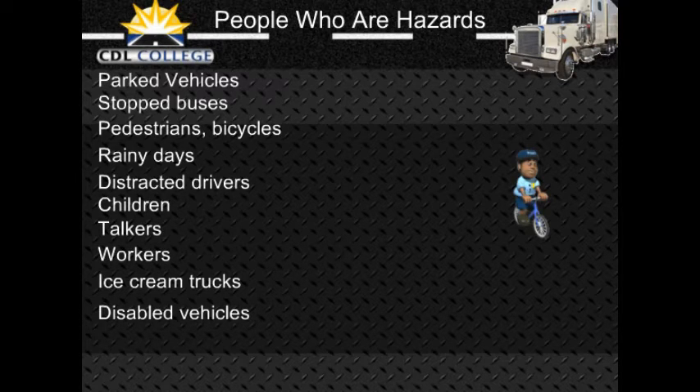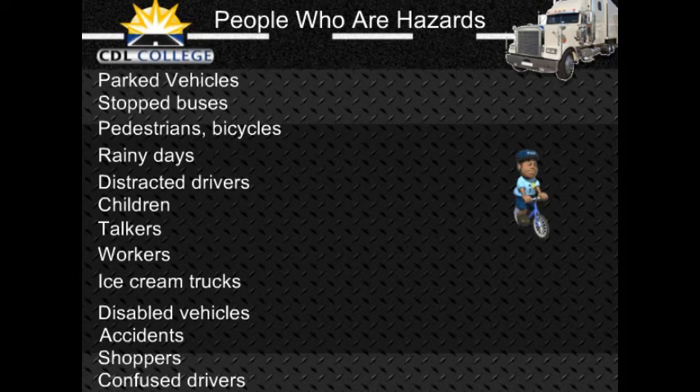Disabled vehicles: Drivers changing a tire or fixing an engine often do not pay attention to the danger that roadway traffic poses to them. Jacked-up wheels or raised hoods are hazard clues. Crashes are particularly hazardous — people involved may not look for traffic, passing drivers tend to look at the crash, people may run across the road without looking, and vehicles may slow or stop suddenly. Shoppers in and around shopping areas are often not watching traffic. Confused drivers often change directions suddenly or stop without warning — confusion is common near freeway interchanges and major intersections. Tourists unfamiliar with the area can be very hazardous; clues include car-top luggage and out-of-state license plates.